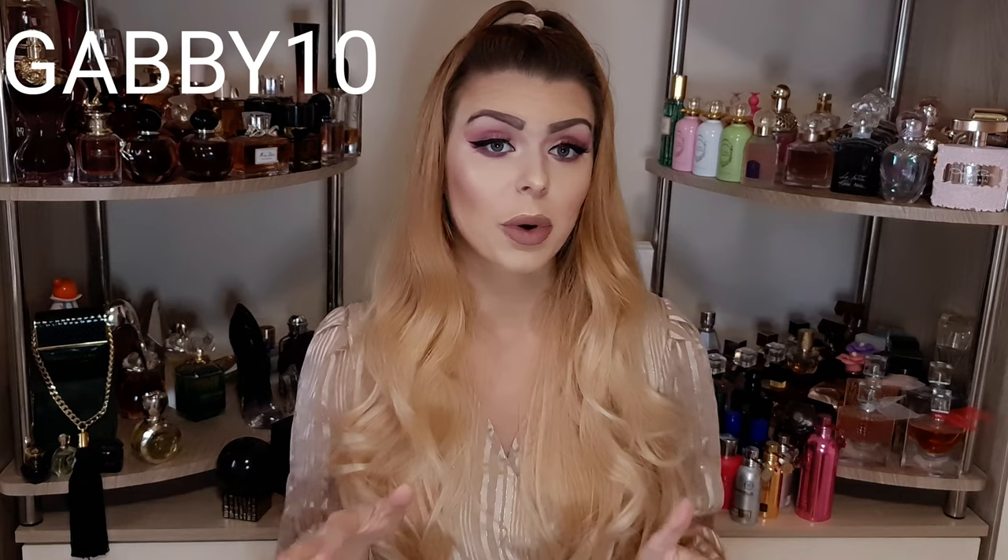I actually have a discount code for you guys. This video is not sponsored — they didn't ask me to make this video. The discount code was provided for me right after I posted my first video with them, and I said I'm going to make another video because I really like this house. I was really impressed with the customer service. Everything — the link to their website, the names of the perfumes, the discount code — is going to be in the description box.